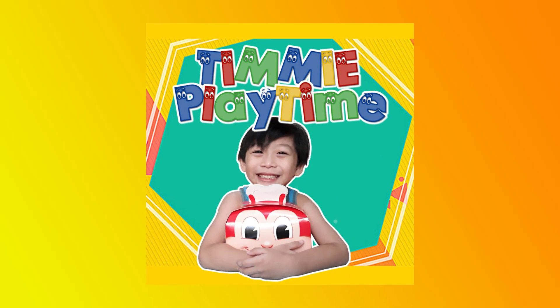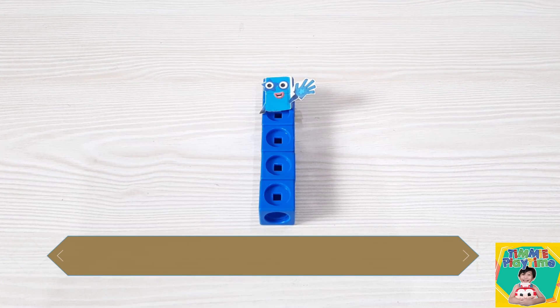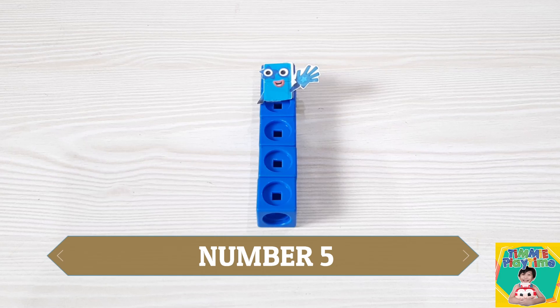Welcome to Timmy Playtime! Adding numbers with number 5.